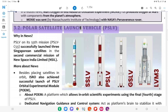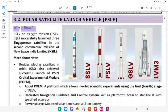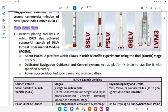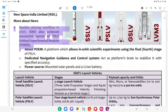3.2: Polar Satellite Launch Vehicle. Why in News: PSLV on its 55th mission (PSLV-C53) successfully launched three Singaporean satellites in the second commercial mission of New Space India Limited (NSIL). Besides placing satellites in orbit, ISRO also achieved successful launch of the PSLV Orbital Experimental Module (POEM).